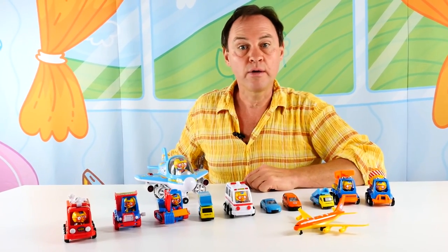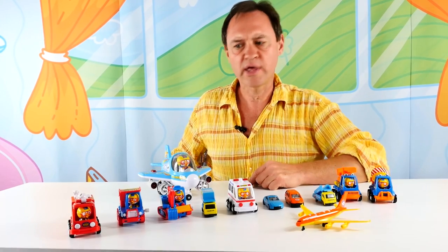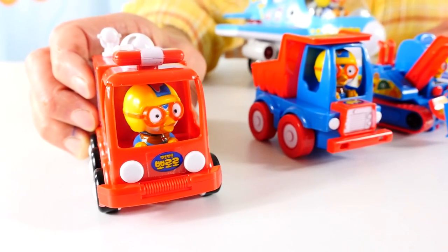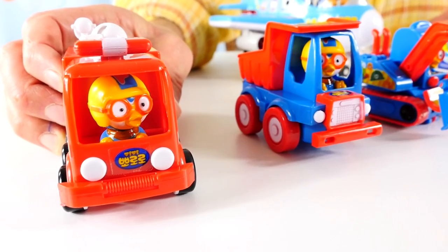Hello, today we're at the airport. What vehicles do you think we might need at the airport? This is a fire truck. Do you think we need a fire truck at the airport? Yes, we might need a fire truck at the airport if there's a fire. We can keep him.